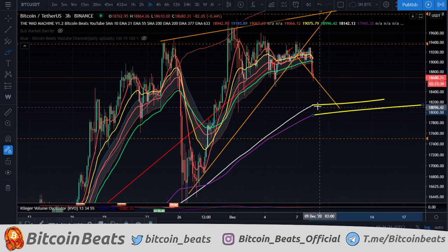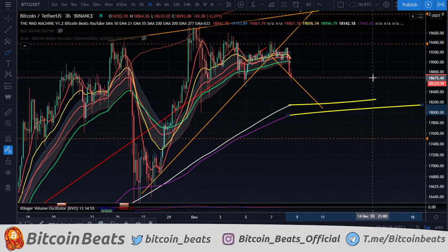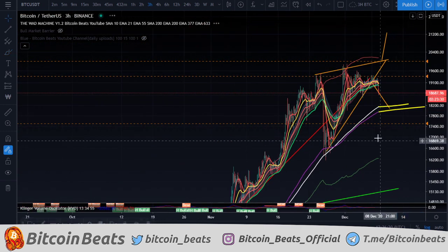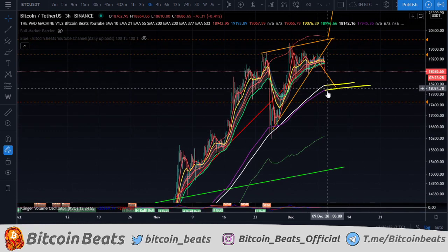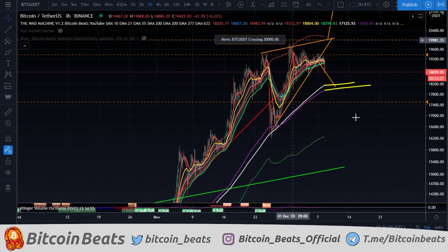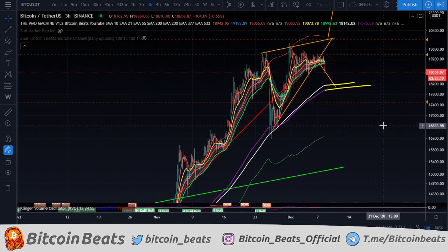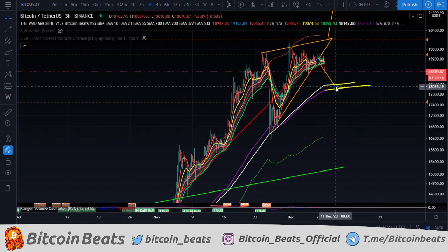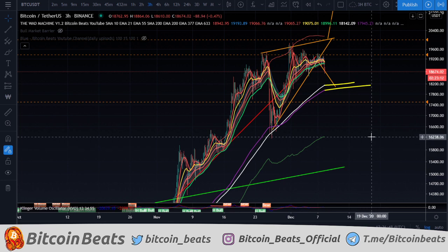We can see potential for a bounce, potential for this measured move to play out towards the downside. If it does, I will be looking for a long. But it's important to gauge whether we just break through this. Some sideways around this area would be okay for a potential bounce afterwards. We've got to be watching this carefully because we're in a bigger long-form sideways consolidation now, and we can easily come down to $16,000 — we don't want to get trapped in a long at $18k if we come down to $16k. We're going to be trading this reactively.